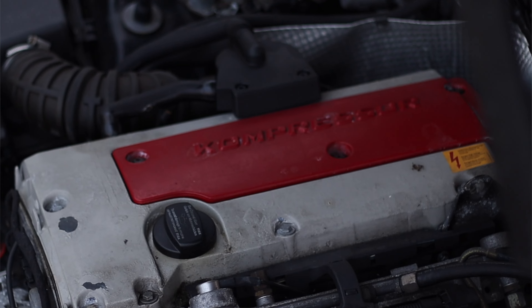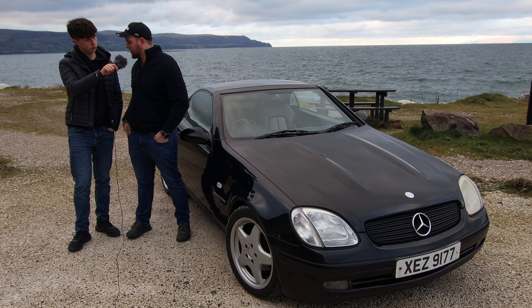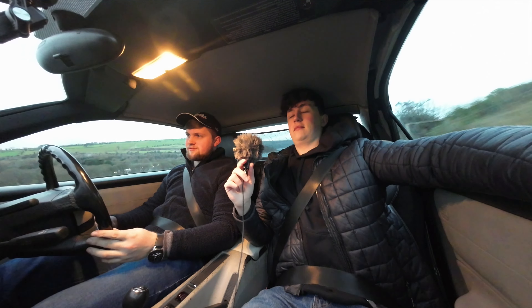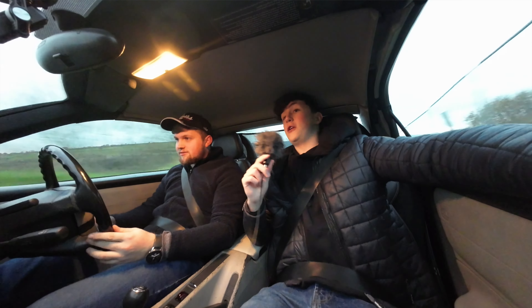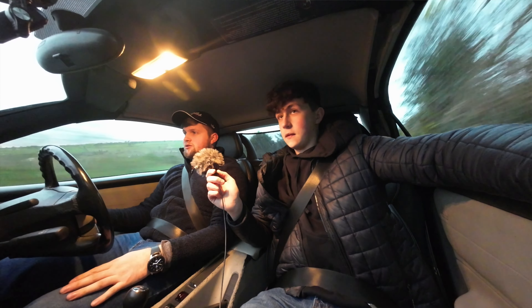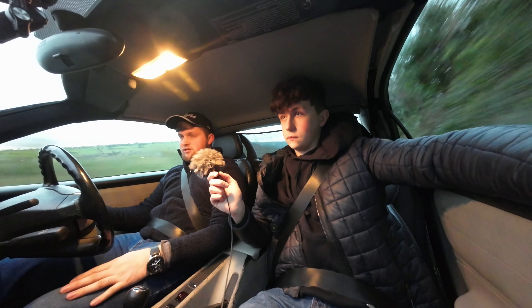It produces 194 horsepower, and for an early 2000s sports car it goes quite well, even uphill. It's not a huge amount of power but there's not a huge amount of weight here either, which is quite nice.